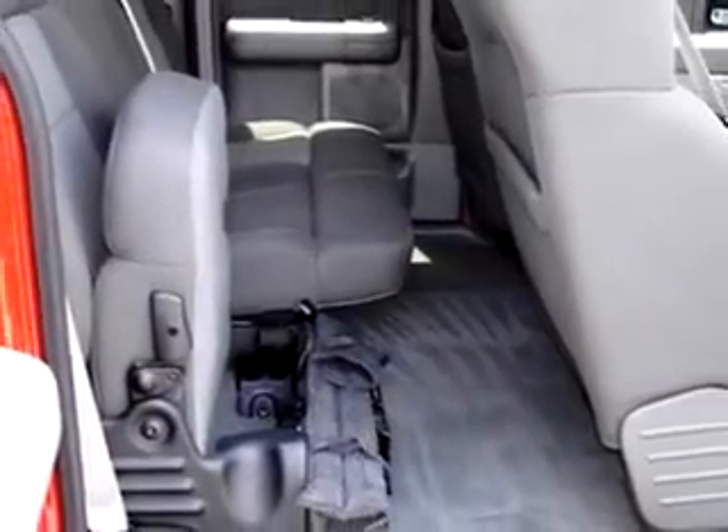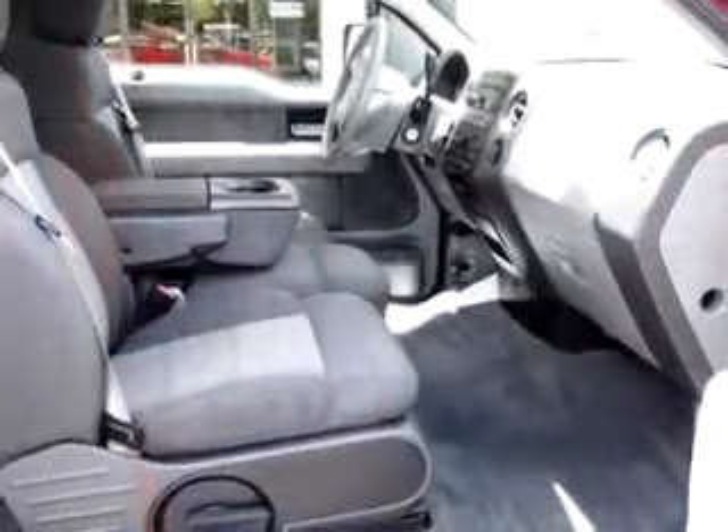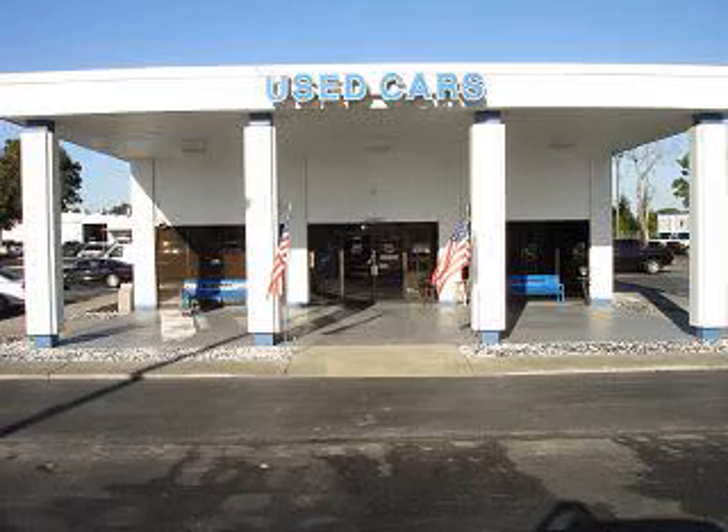Have peace of mind in this '06 Ford F-150 XLT. See us at Walker Ford today. At Walker Ford, we offer superior sales and service for our valued customers.